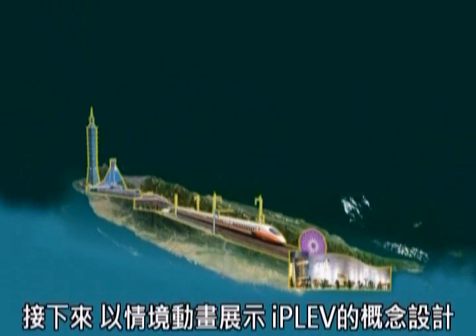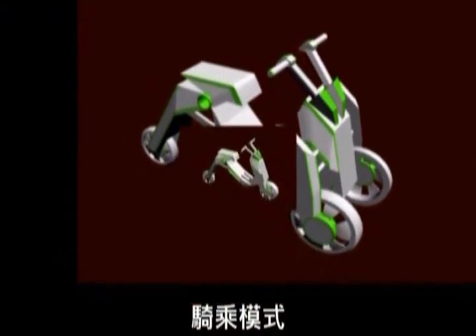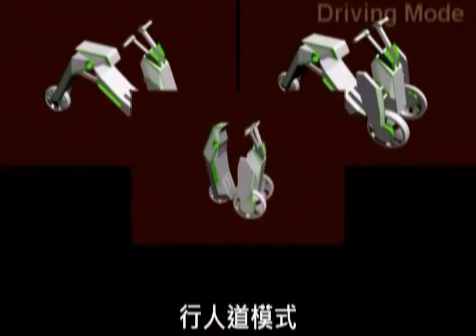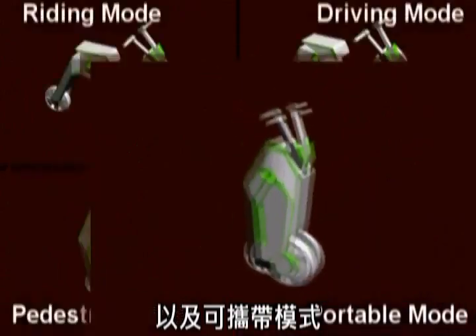I will now show you the model idea of the IPLEV through computer animations. The IPLEV has four modes of transportation: the driving mode, the riding mode, the pedestrian mode, and the portable mode.